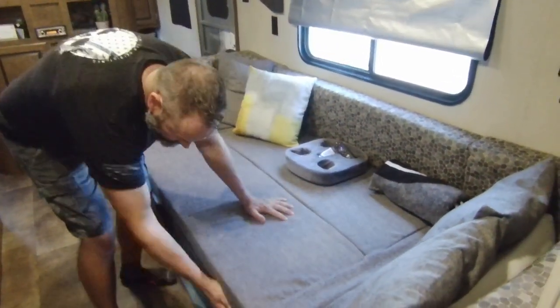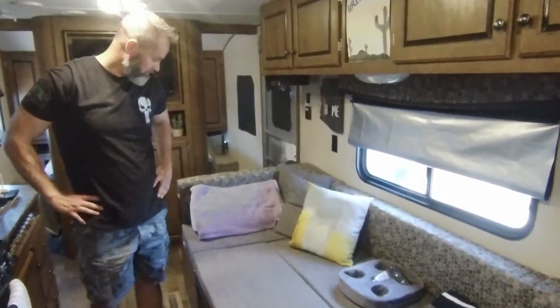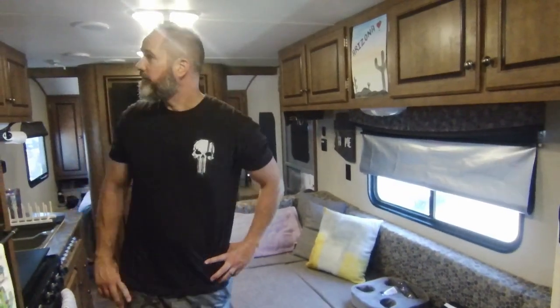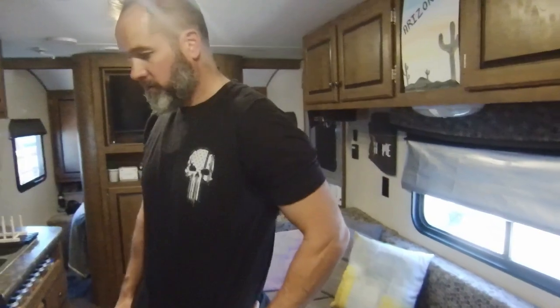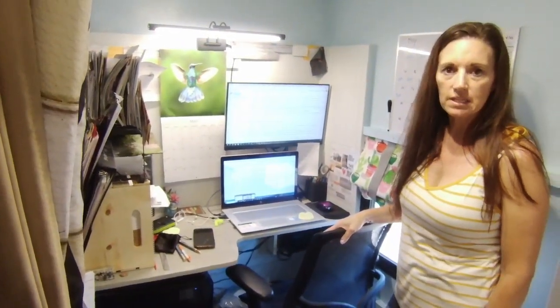The new cushions are memory foam and so much more comfortable. Being tall, sitting low to the ground was an issue, and this raises it up nicely. We'll swing around and show you the office — we have videos of the construction. It really turned out awesome and we're glad we did it because Sarah has her own dedicated spot.